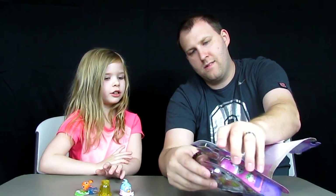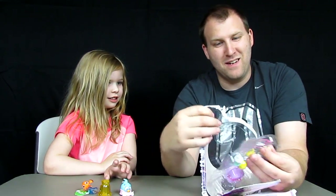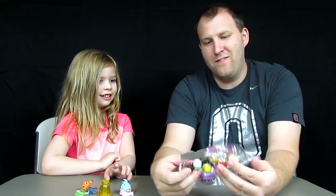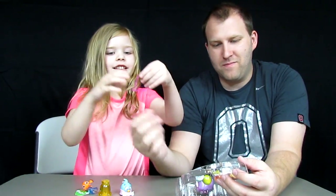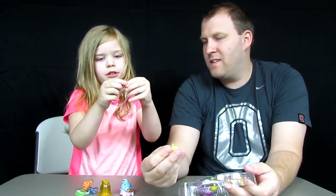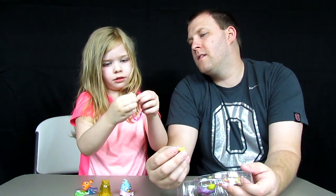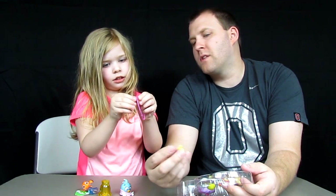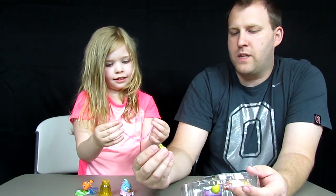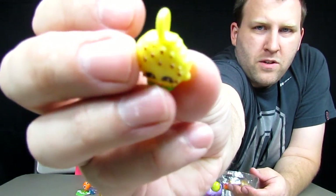Because it has a Cookie Cookie charm on it! Z-Bear had to get her favorite Shopkin ever, Cookie Cookie. You can slot it on — you put the charms on the bracelet. Here is the Cookie Cookie charm.